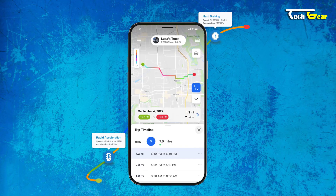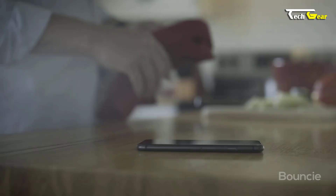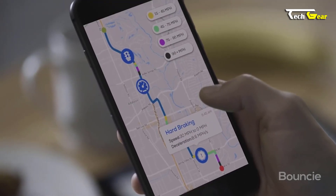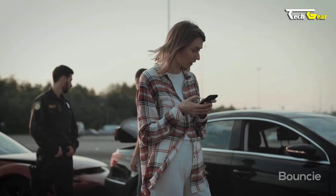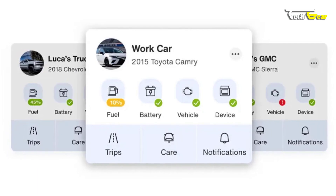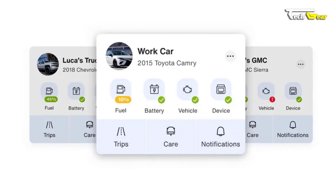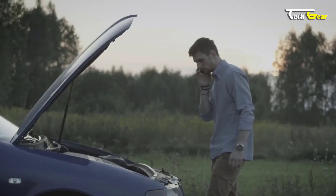Beyond tracking, Boundc takes care of your vehicle's health by continually monitoring its well-being and alerting you to potential issues before they become major. In case of an accident, Boundc automatically sends an SMS text message to your notification contacts, ensuring immediate attention. Boundc is also your faithful roadside companion — in unexpected emergencies, help is just a tap away, from towing to fuel assistance, battery issues, and lockouts, all with free support.